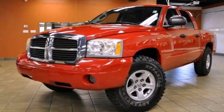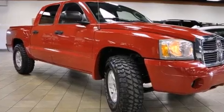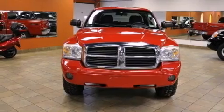This is a 2006 Dodge Dakota. It has what you need for work as well as what you want for play. It features a 3.7-liter six-cylinder engine, an automatic transmission, and four-wheel drive.